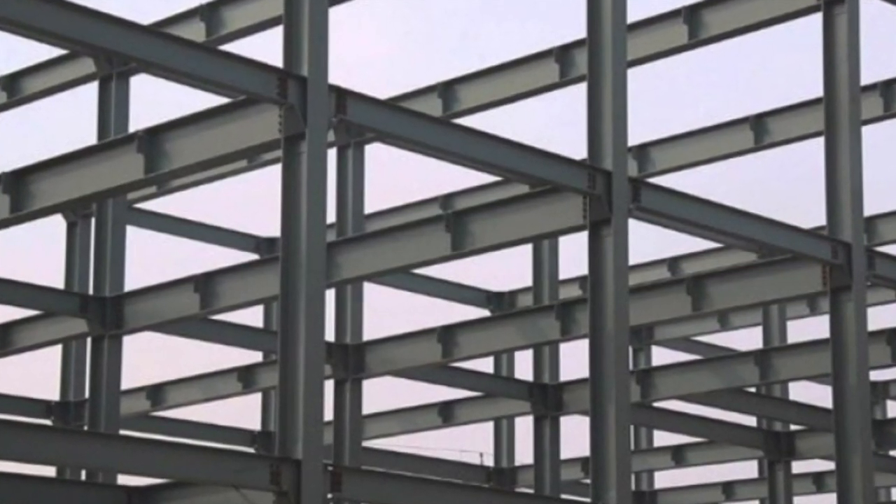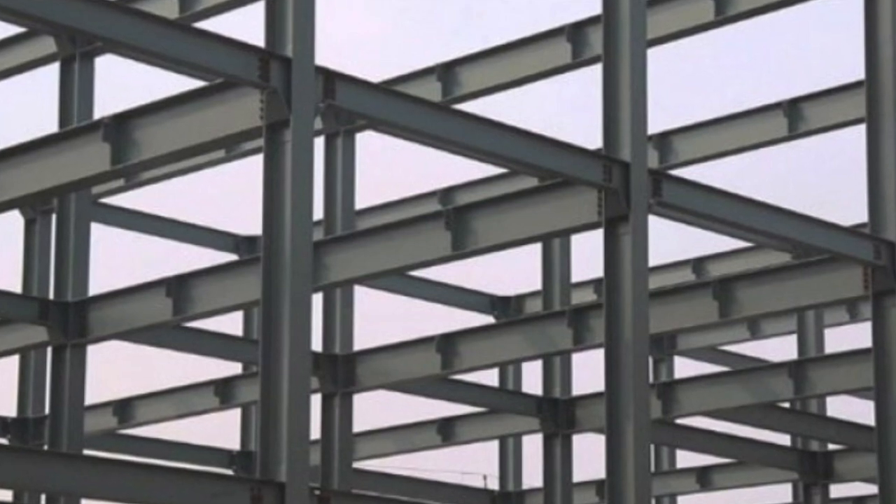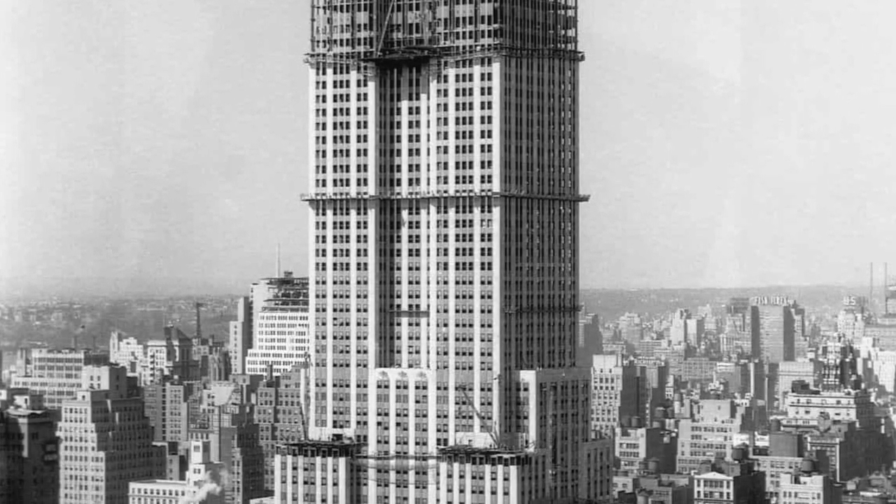The steel structural beams used in skyscrapers throughout the U.S. were first rolled at this site in 1907. The wide flange beam, shaped from a single piece of steel, was lighter and stronger than previous beam designs. This meant skyscrapers could be built taller than ever before, and with less cost.